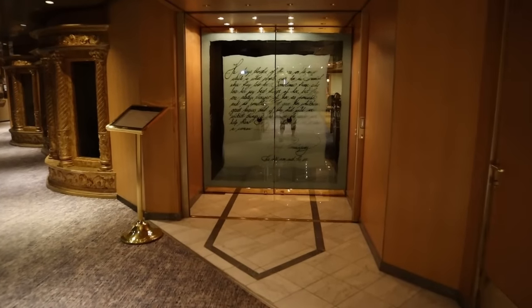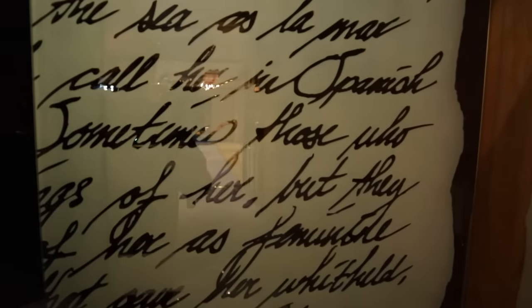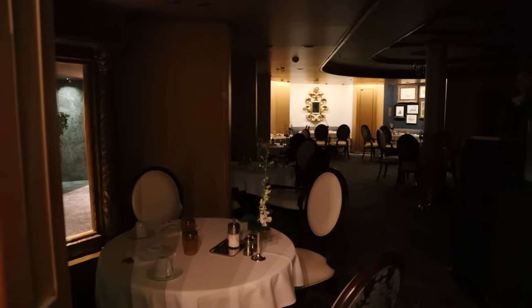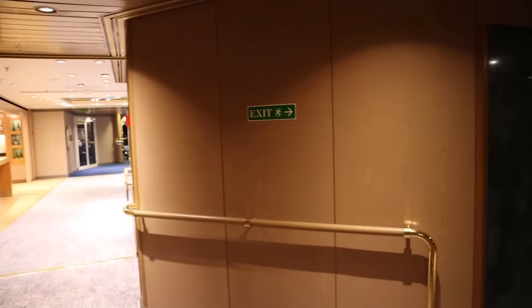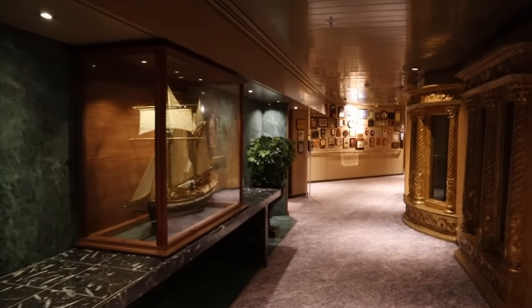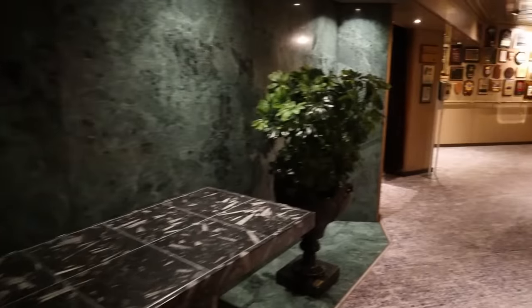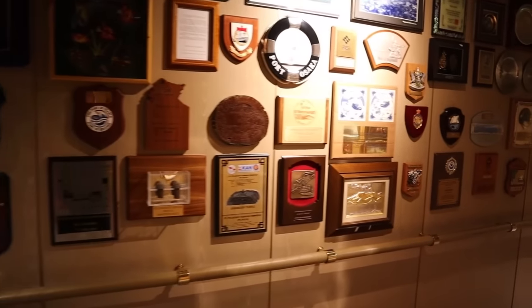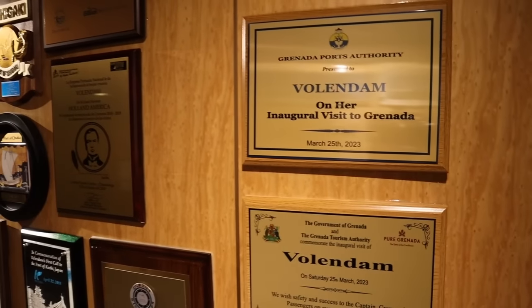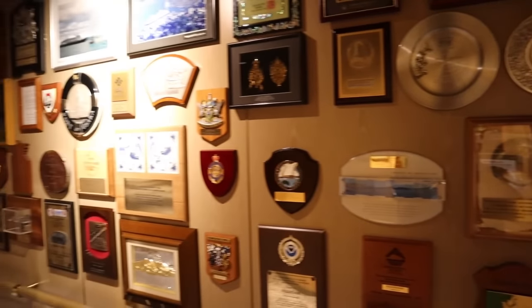Straight ahead from us is the Pinnacle Grill, their fine dining specialty establishment. It looks pretty locked up, but the door is open and we can give you a sneak peek in the dark. Although we didn't eat here this week, we ate at the Pinnacle Grill on the Koningsdam two months ago and it was amazing. This hallway is so cool — all the plaques, all the awards. Things like inaugural visits to Grenada and visiting the port of Osaka, Japan.